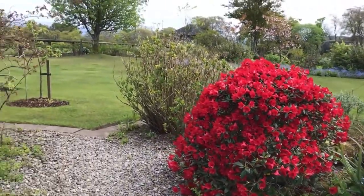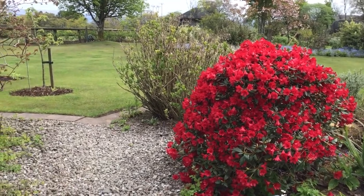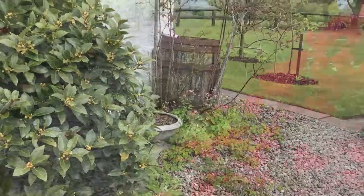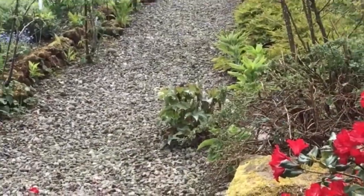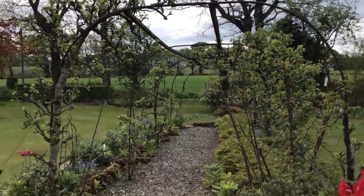A lovely red rhododendron that someone gave us years ago, which has now tripled or quadrupled in size. Looking down the apple walk with the wonderfully pruned apples.